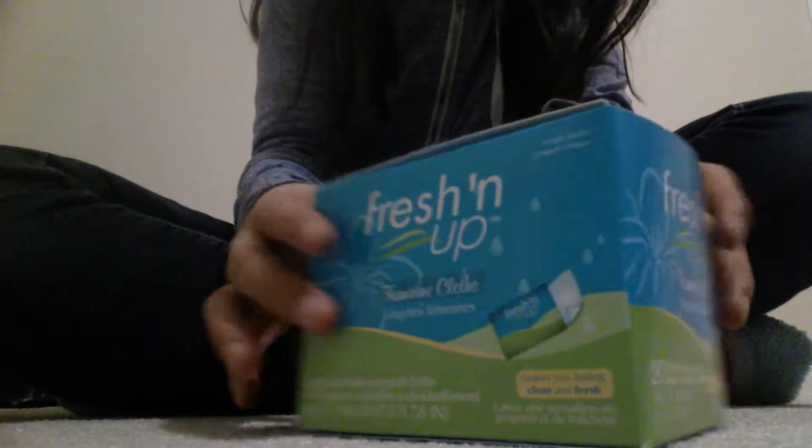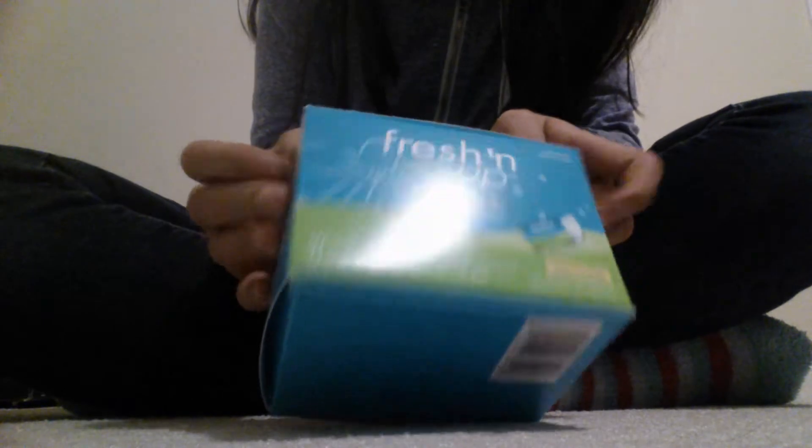Because I'm running out of my thin liners. This is what they look like, as you can see. I also have here the Freshen Up wipes that are the Walmart brand, I'm pretty sure.